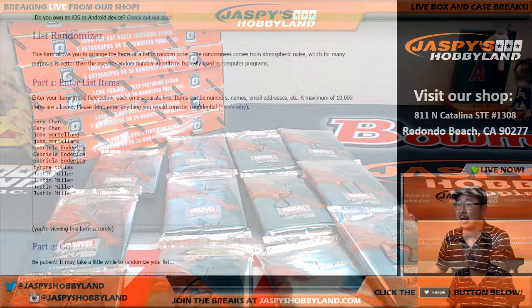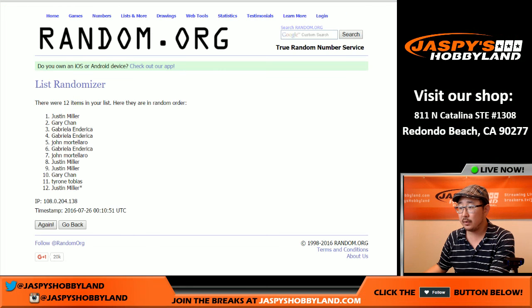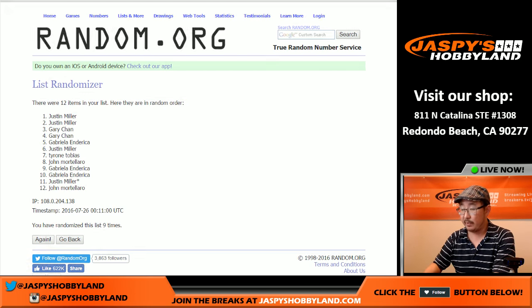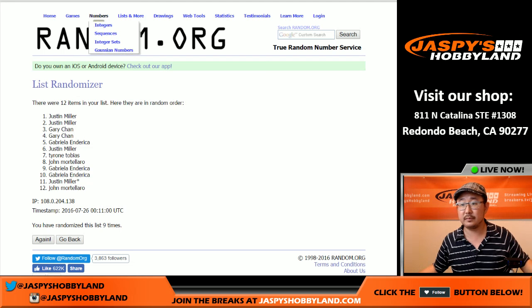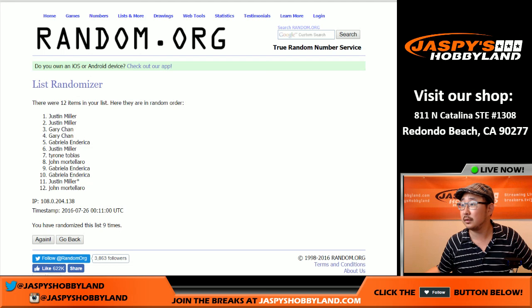Let's randomize this list nine times — one, two, three, four, five, six, seven, eight, and the ninth and final time. Let me print this list out. There you go — those are the packs that you're going to get. So there's your order.